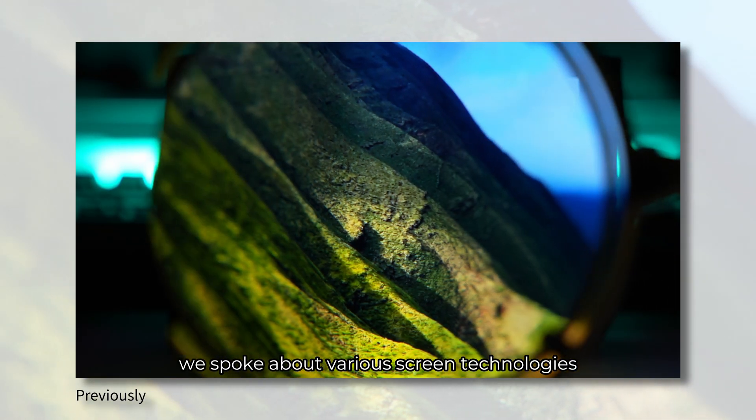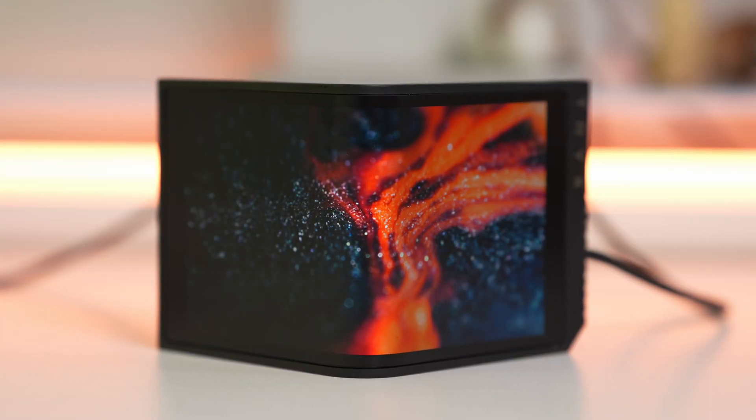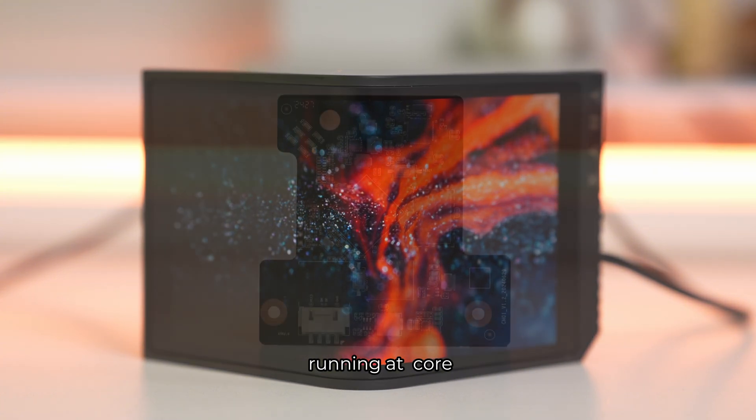In the previous videos we spoke about various screen technologies utilized in our Panorama displays. In this episode we will take a closer look at the powerful embedded system running at Panorama's core.